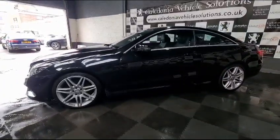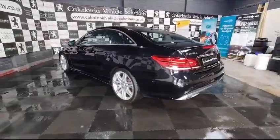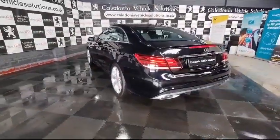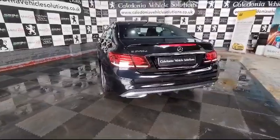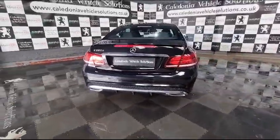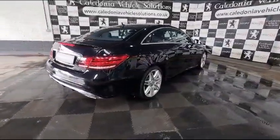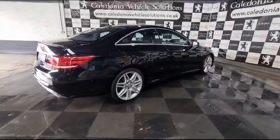At Caledonia Vehicle Solutions we're experts in providing used car credit and have a wide variety of fantastic finance products and packages available. Come and sit down with our sales team to find the right deal for you, or alternatively try our secure two-minute online finance application. Visit caledoniavehiclesolutions.co.uk.